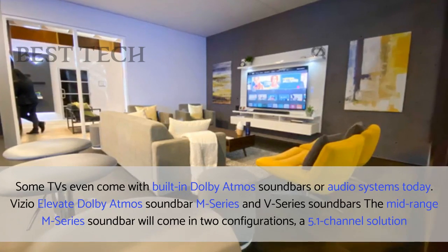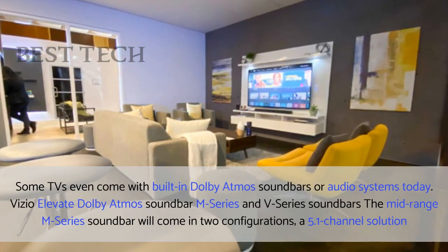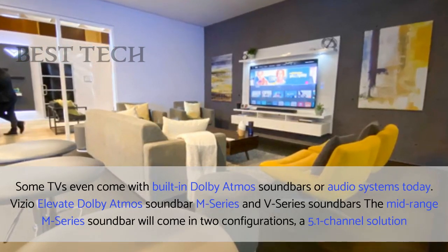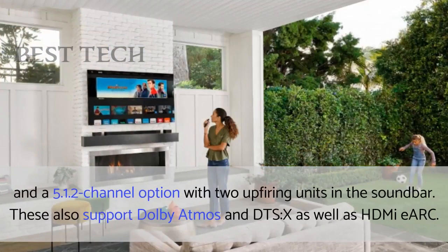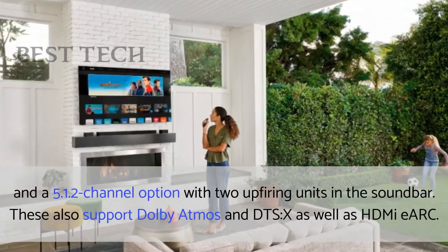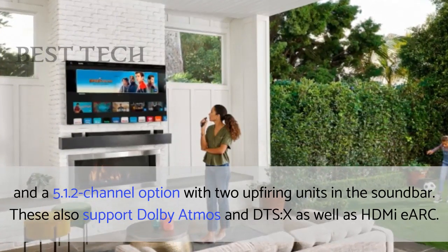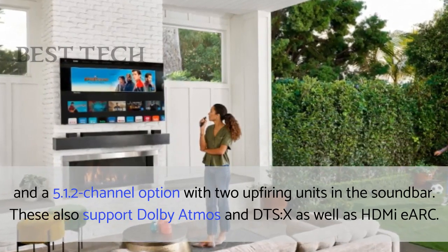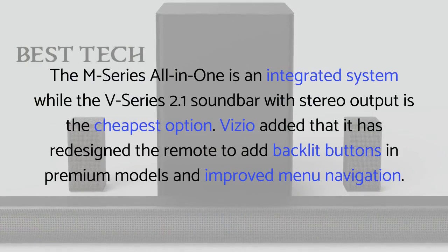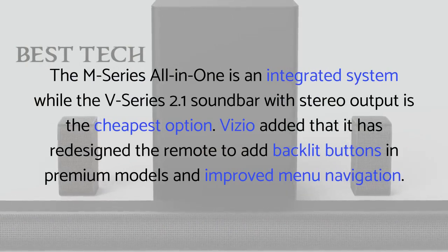The mid-range M-Series soundbar will come in two configurations: a 5.1-channel solution and a 5.1.2-channel option with two upfiring units in the soundbar. These also support Dolby Atmos and DTS-X as well as HDMI eARC. The M-Series all-in-one is an integrated system, while the V-Series 2.1 soundbar with stereo output is the cheapest option.